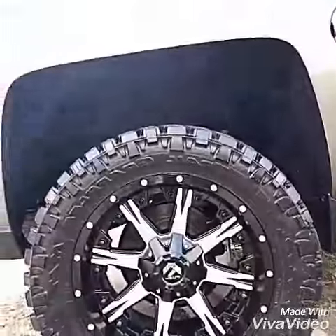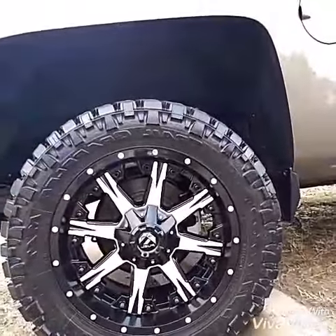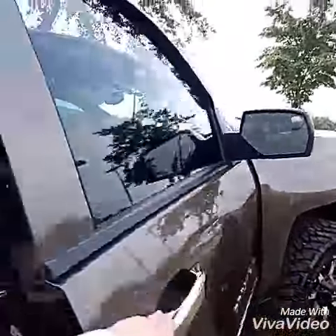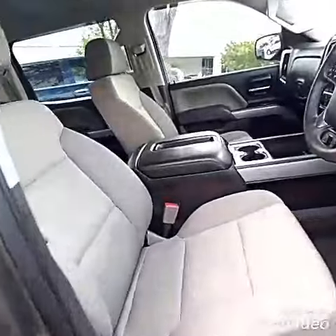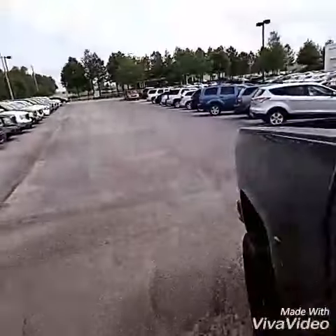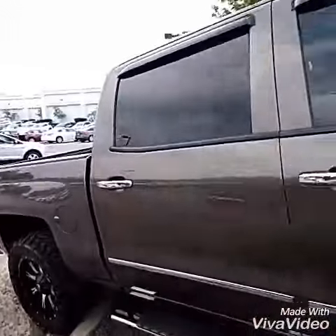It's got some nice Nitto Trail Grapplers wrapped in 20-inch Fuel Mavericks. It's got 63,000 miles. It's got the cloth bucket seats with the middle console. Really clean truck. It's got some tinted windows already as well as dual exhaust. It's a gorgeous looking truck.